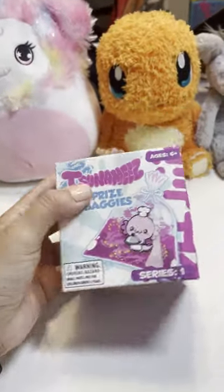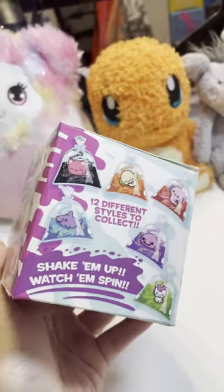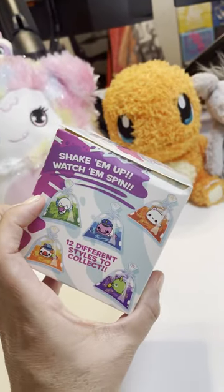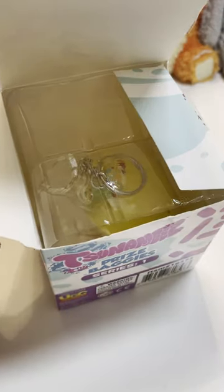I think we should definitely open another one of these tsunamis. These are called tsunami prize baggies because they look like the little fishes you win at festivals and carnivals and stuff. I don't know if they still do that anymore though. We are hoping for somebody new — let's see who we find today.